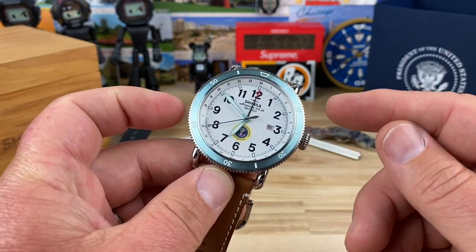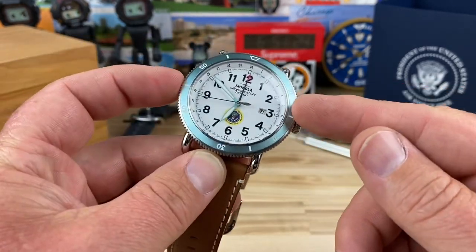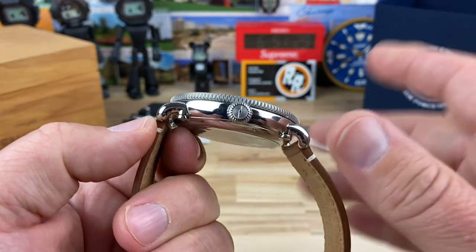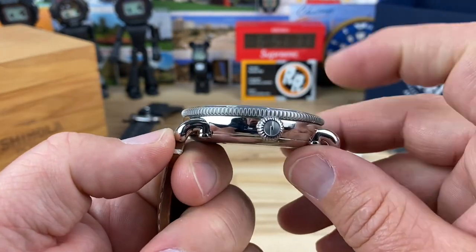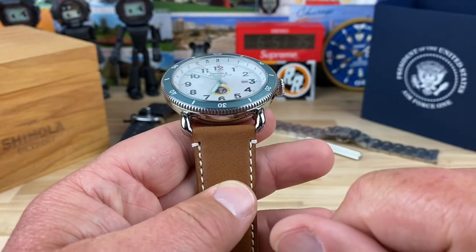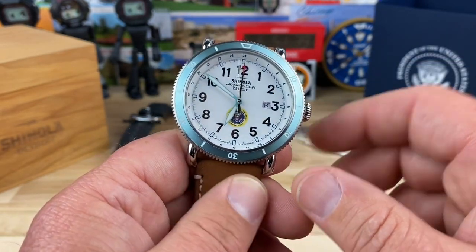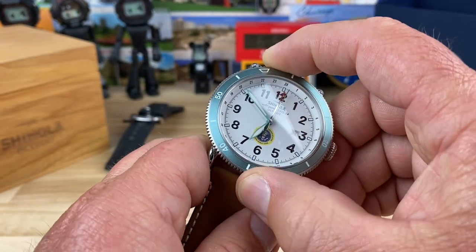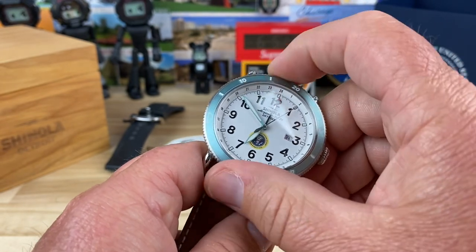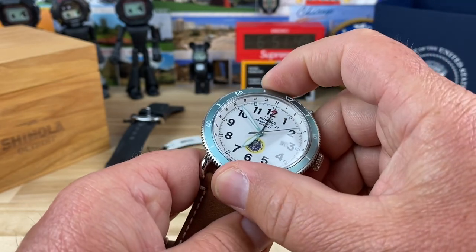Let's get into the watch specs. It's a 47 millimeter case, 48 at the bezel, with a lug-to-lug of 53 millimeters. It's a big watch at 13.4mm thick, with a domed sapphire crystal up top, 24 millimeter lug width, 8 millimeter screw-down crown, 100 meter water resistance, and a 120-click bezel.